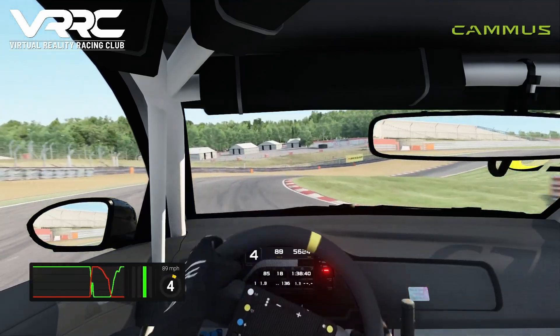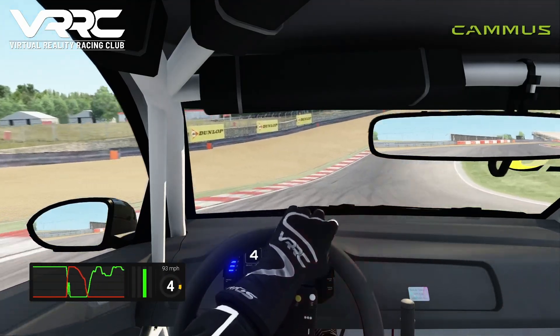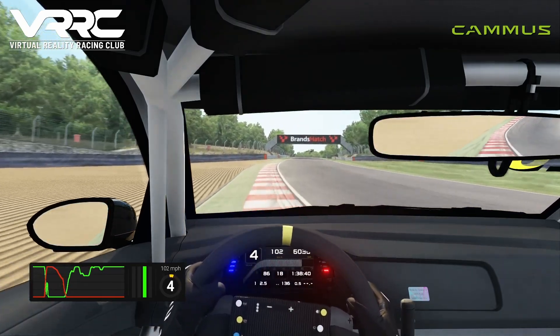Into Paddock Hill Bend, the car gets a bit unsettled on the entry but we fight the oversteer and carry some decent speed through the corner.